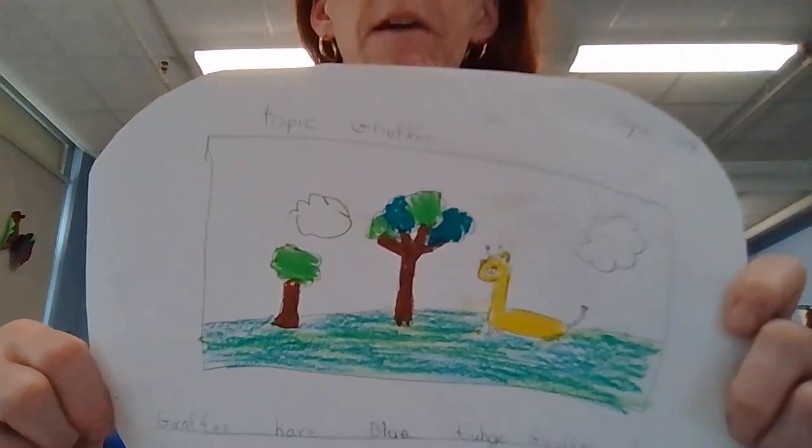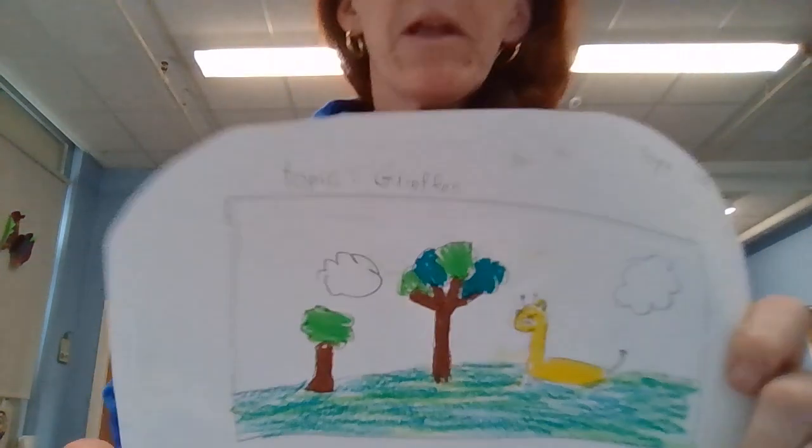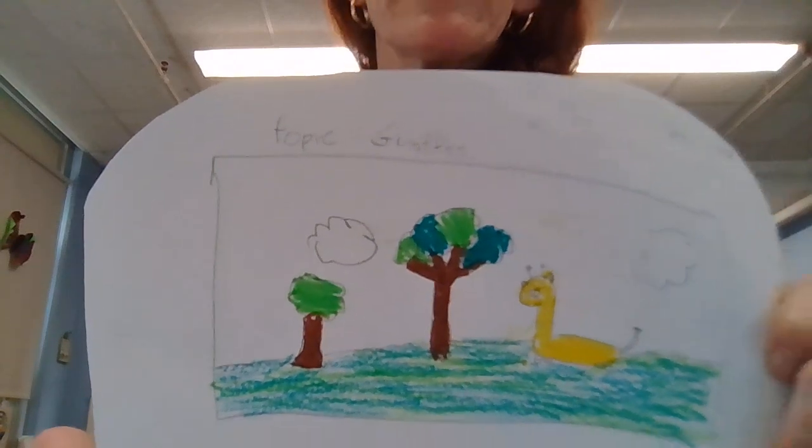Today's first project is on giraffes from Sia, who illustrated a giraffe and their habitat and then gave you some fun facts. For example, giraffes have seven bones in their neck and they eat plants for food, which makes them not carnivores, not omnivores, but herbivores.